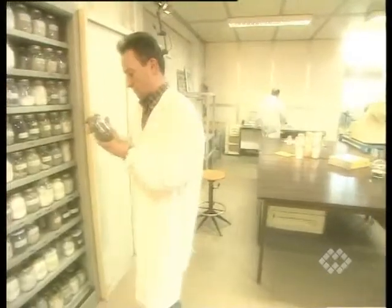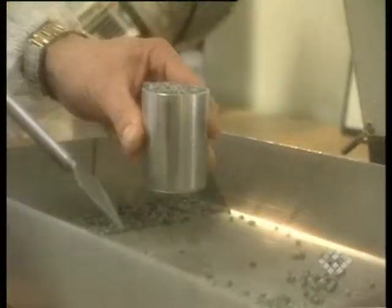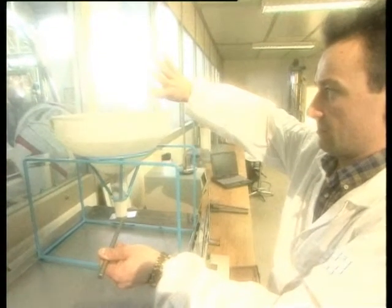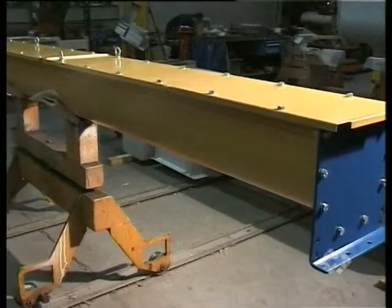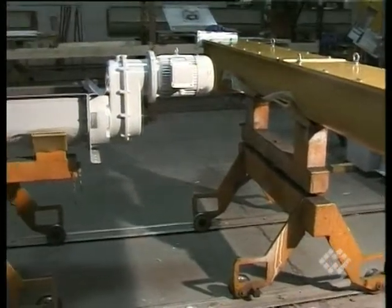Great expertise in bulk material handling technology is the key to the correct sizing of a screw conveyor. It is also the basis for the most comprehensive and advanced screw conveyor standard available on the market today.